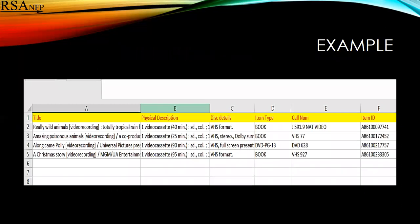Here's an example. If you look in columns C and D, there's a VHS format for these items, but three of the items have book and one of them has DVD as the item type.